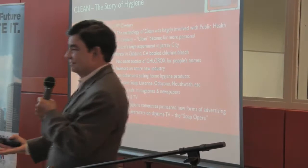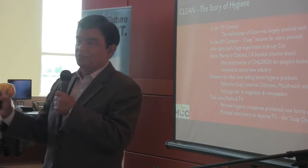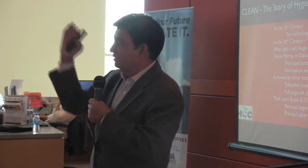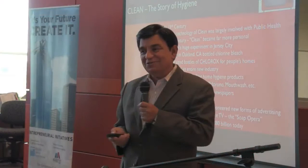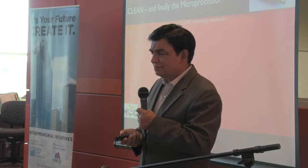Why is it called a soap opera? Daytime television. It's because all of these companies sold their products during daytime television shows — the theory being women were the only ones watching, and women were the only ones that would clean homes, so they needed to be sold these products. Thankfully, that's no longer the case. But a whole new industry worth $80 billion was launched by John Leal putting chemicals in the Jersey City water.